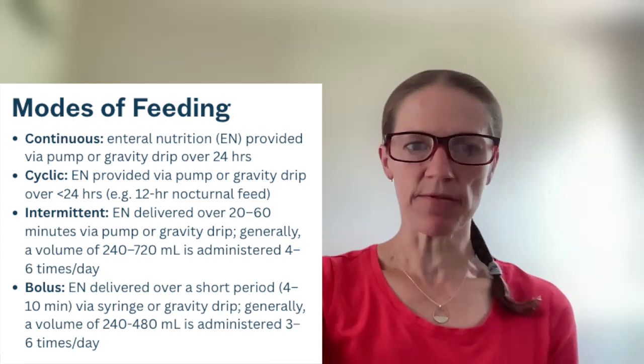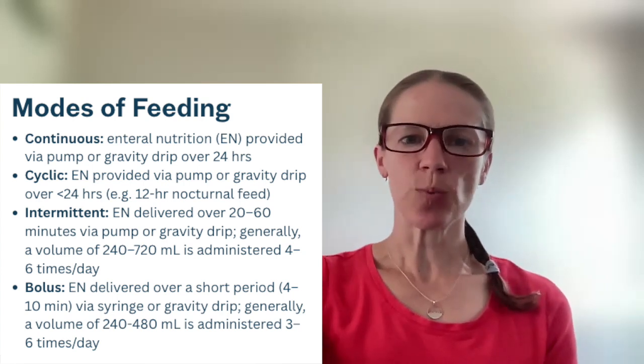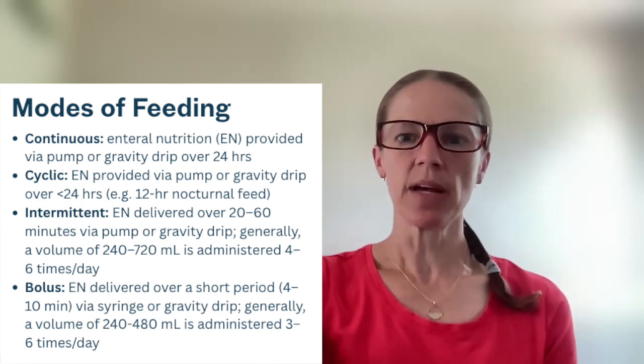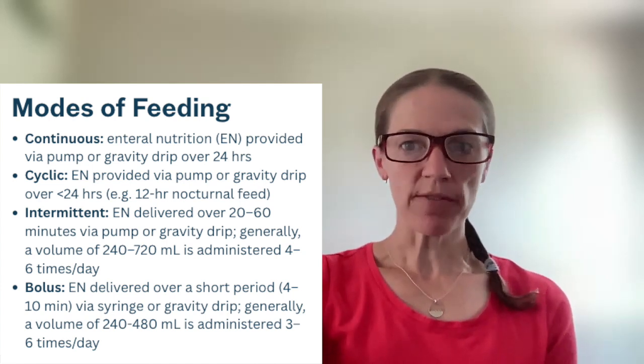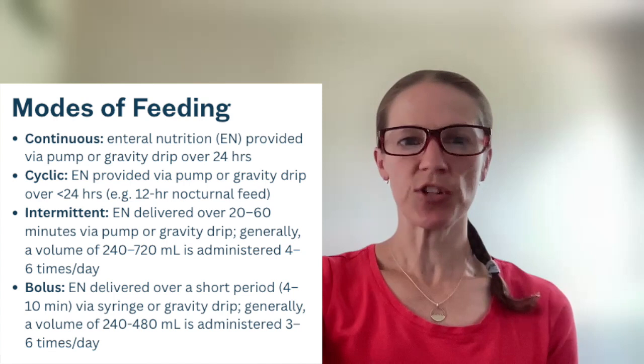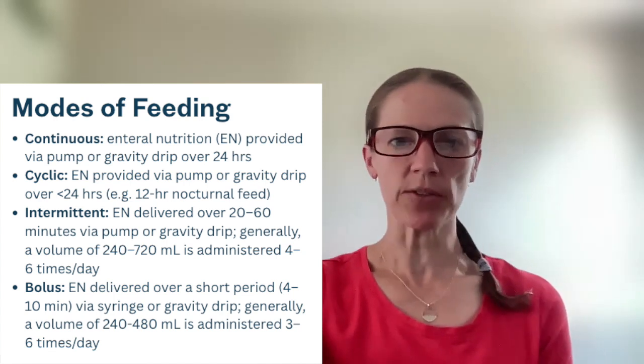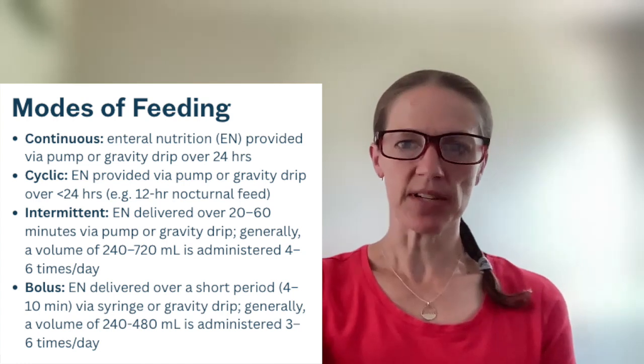Next up is intermittent feeding. Intermittent feeding is when enteral nutrition is delivered over 20 to 60 minutes via pump or gravity drip, and it's generally a volume of 240 to 720 mLs administered four to six times a day.